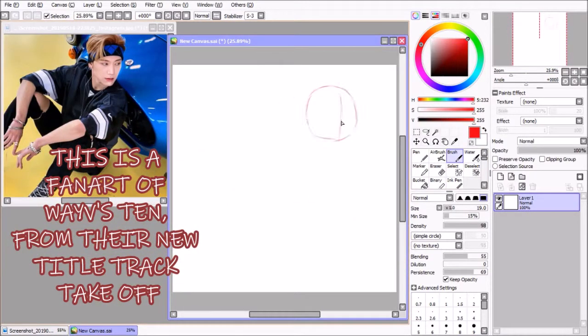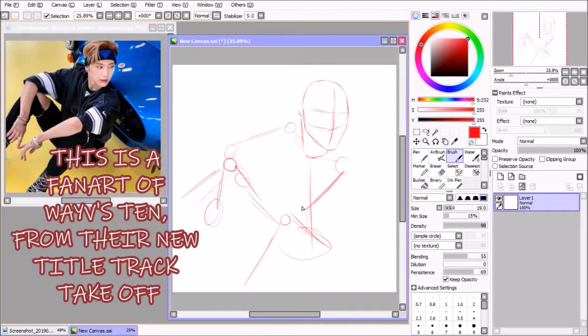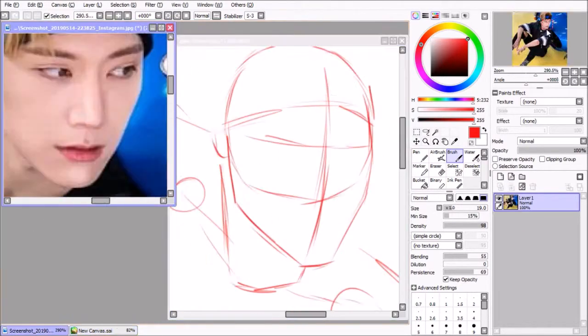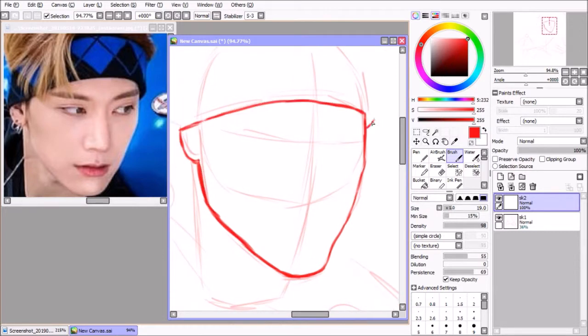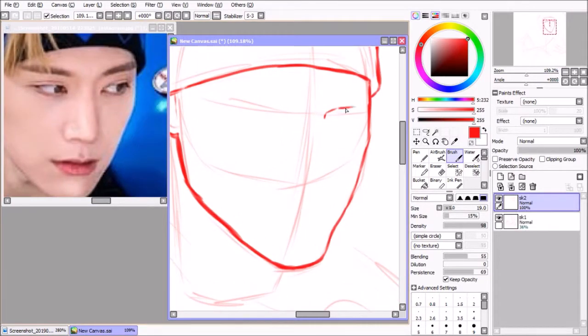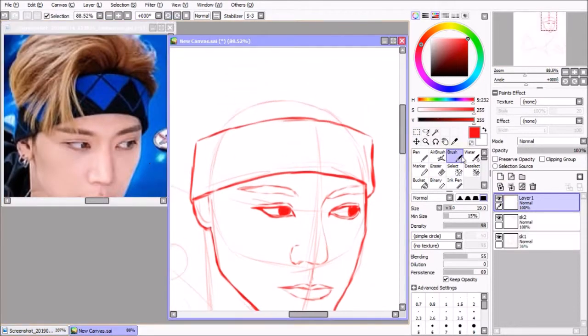Ignition sequence starts. 6, 5, 4, 3, 2, 1. Hi guys, it's been a minute. Here I am though with another speedpaint with an awkward voiceover.